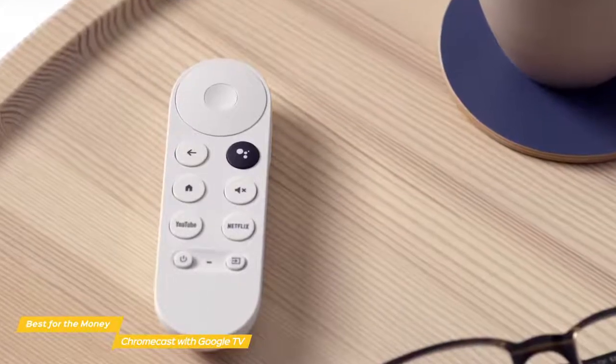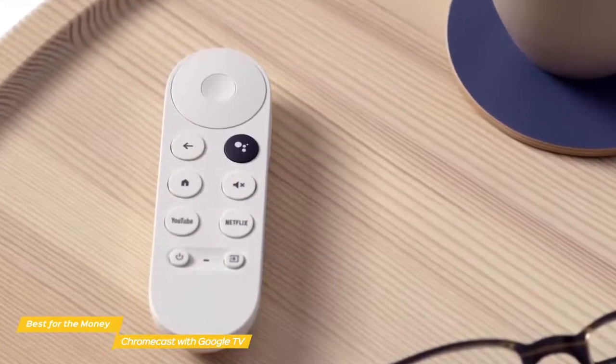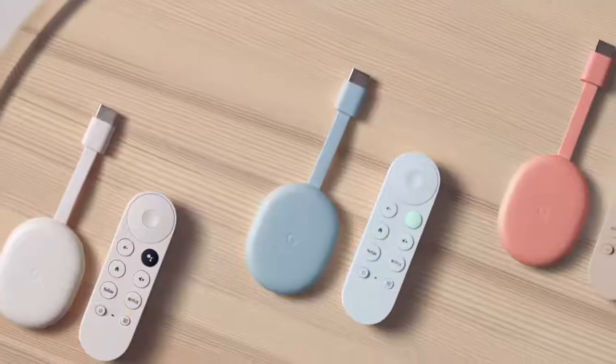With 4K support, HDR, and more, along with a remote that can control everything, the Google Chromecast with Google TV is a great choice for anyone that wants the most for their money.